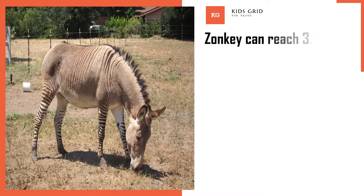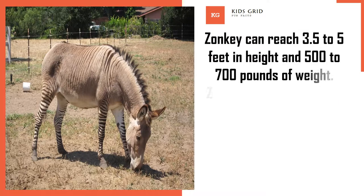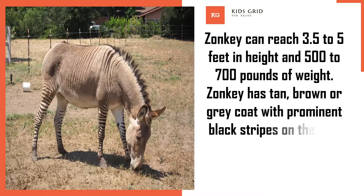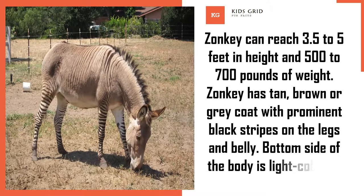Zonkey can reach 3.5 to 5 feet in height and 500 to 700 pounds of weight. Zonkey has a tan, brown or grey coat with prominent black stripes on the legs and belly.